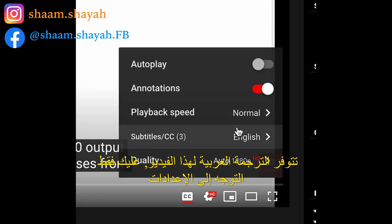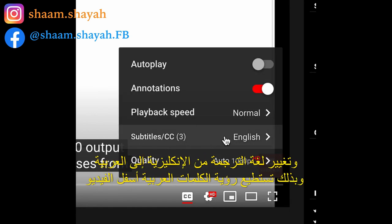Arabic subtitles are available for this video. You can find them by going to settings and switching the subtitles from English to Arabic, and there you go, you will start seeing the Arabic subtitles.